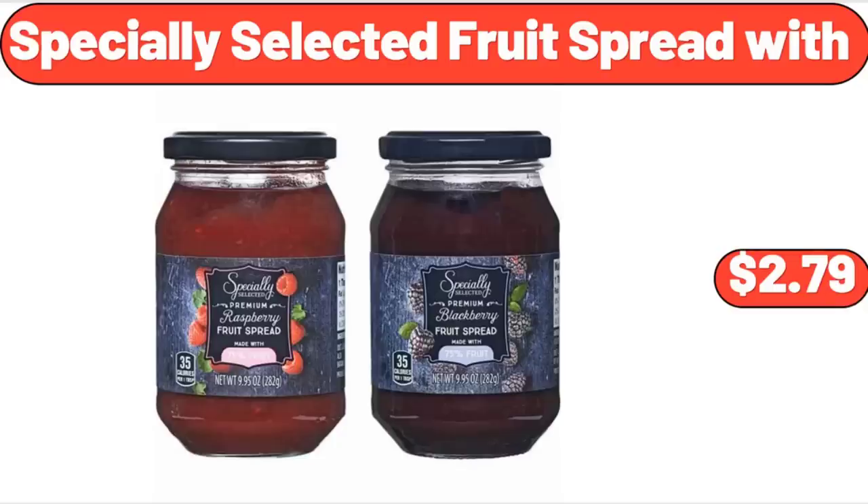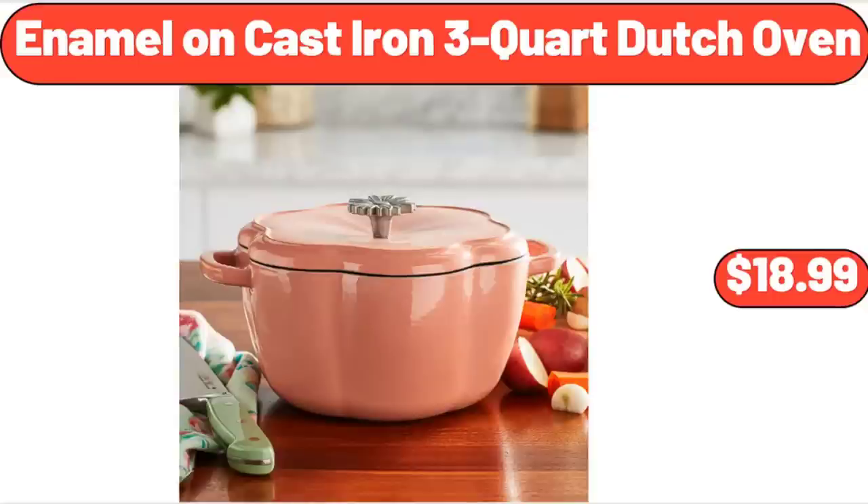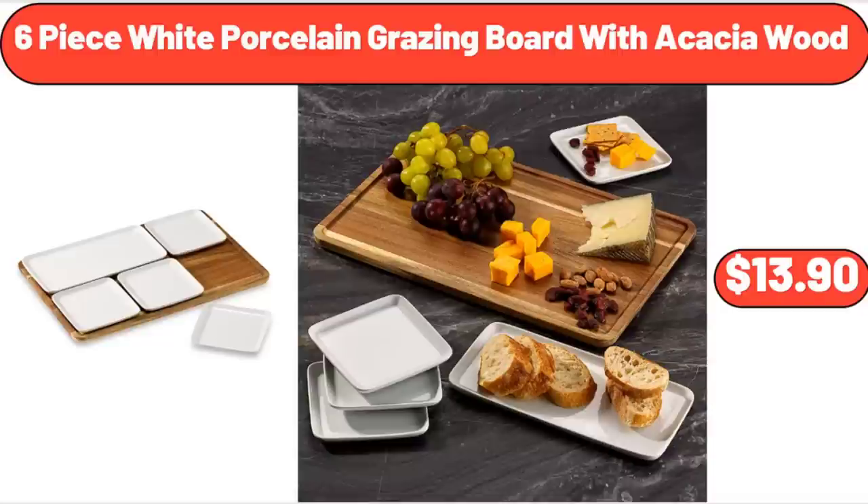Specially Selected Fruit Spread, $2.79. Cheese Spaetzle, 20 oz, $4.99. Enamel on Cast Iron 3-Quart Dutch Oven, $18.99.